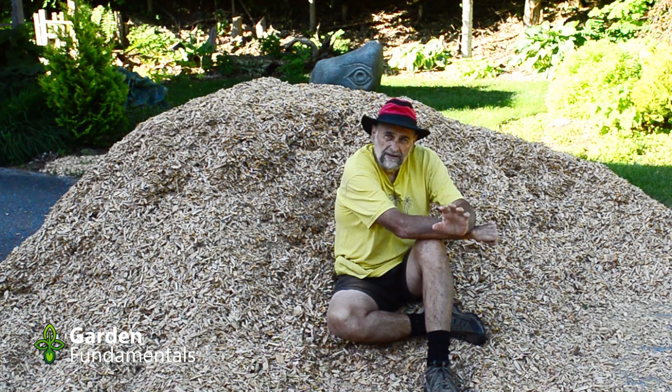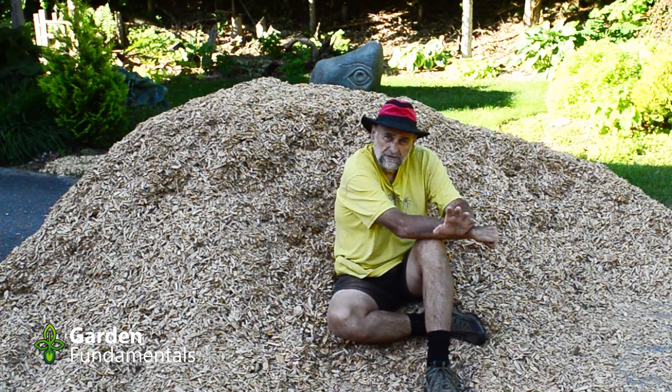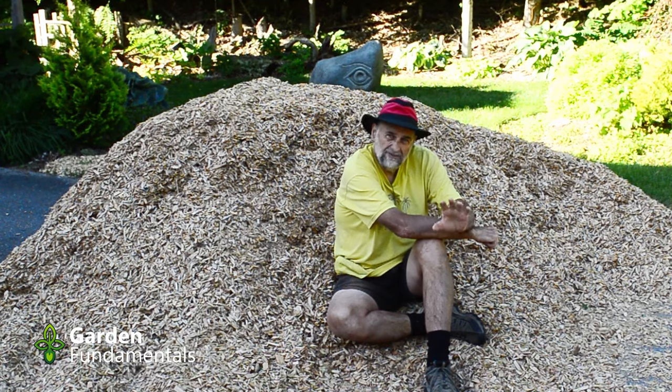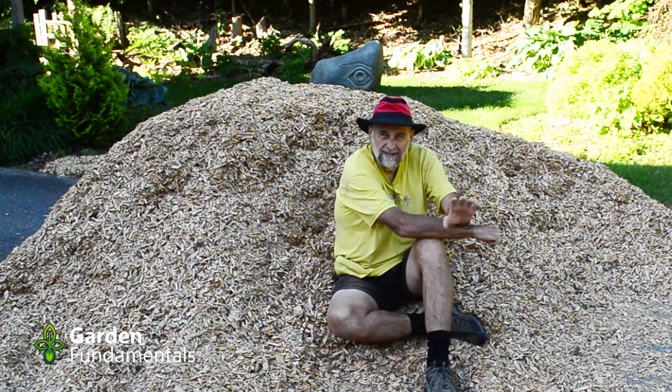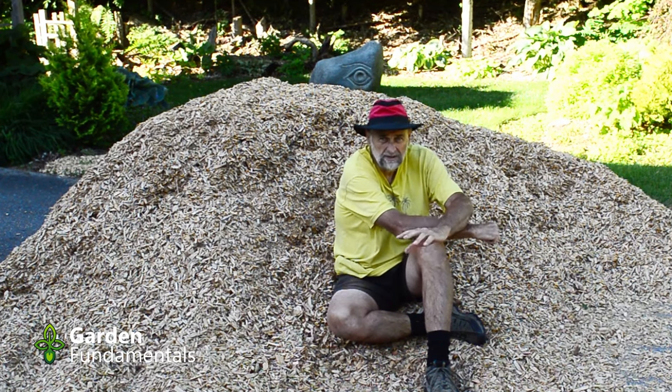If you can find a friendly arborist, they might just drop off chips for free. They have to dispose of the material and in many locations pay dumping fees to get rid of it, so they'd rather bring it to your house and dump it there for free.